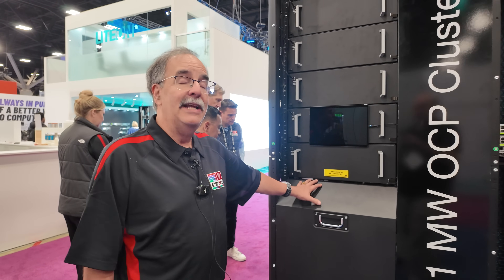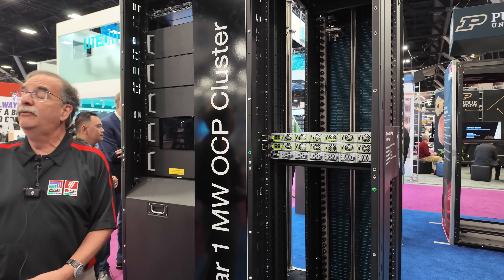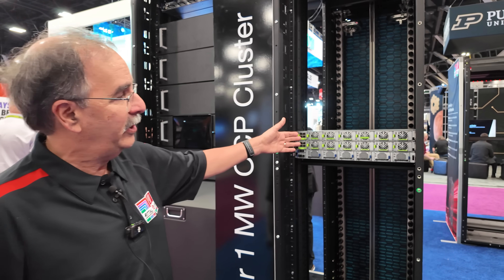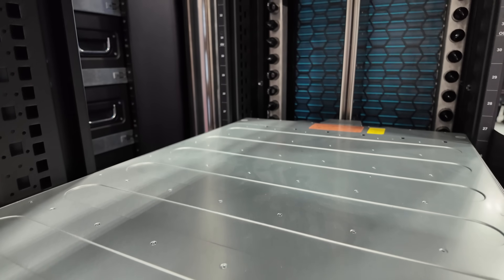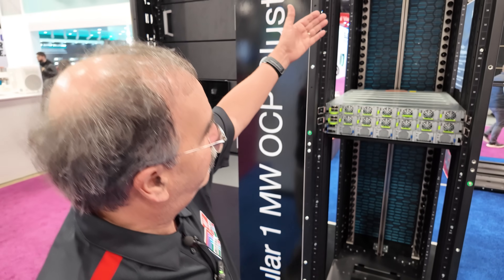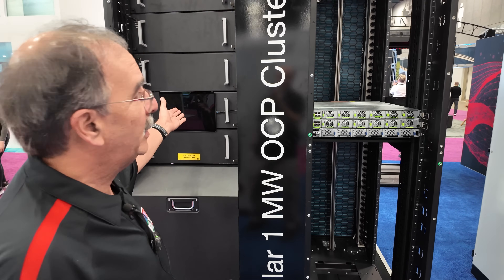One megawatt per high-density heat removal solution that would support multiple OCP form factor racks — supporting all of your hardware with all those Nvidia GPUs. We would see 100 kilowatts or 150 kilowatts in each of these footprints, but all of that with liquid cooling to the chip. You can see the DC bus bar as part of the OCP, the water manifold to distribute water to the individual processors and IT appliances — all of that coming back to the one megawatt removal.